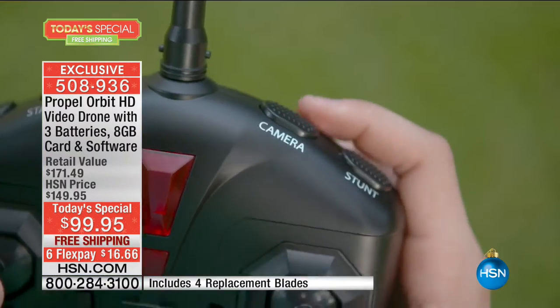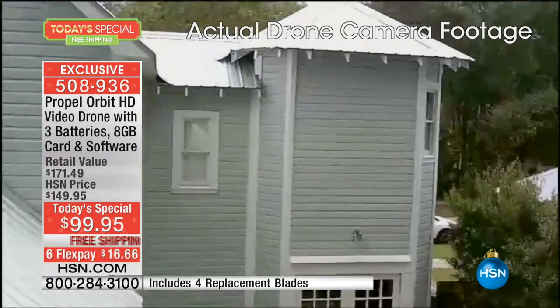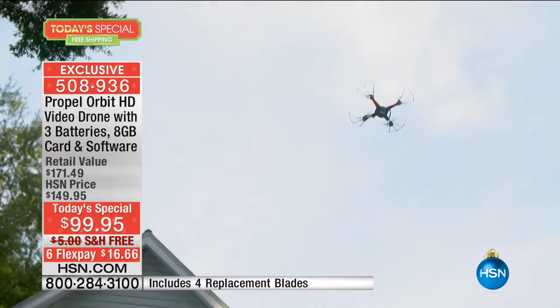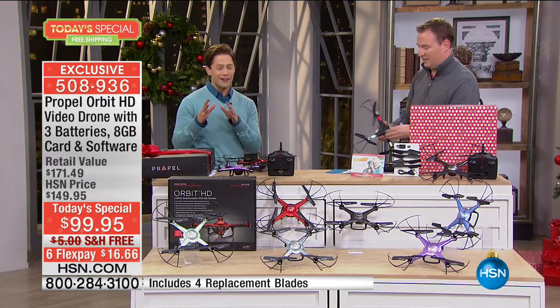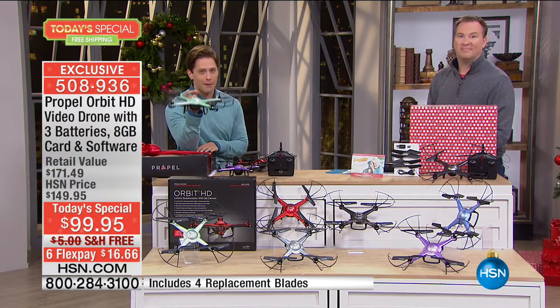The battery life used to be 10 minutes — pretty typical for a drone. We're now allowing you to fly up to 30 minutes because we're giving you three different batteries. And there are even three different modes: beginner, basic, intermediate. Everyone's going to have fun. We're going to show some amazing footage of what incredible high-definition camera footage you can grab on this drone.